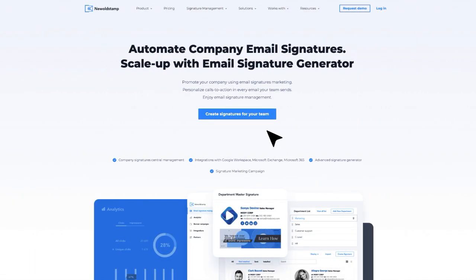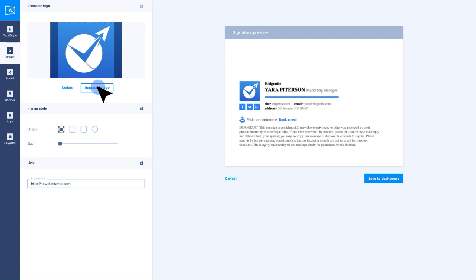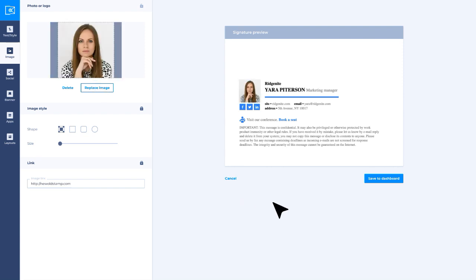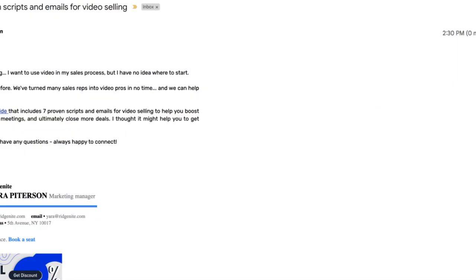Newoldstamp — a powerful email signature management platform. Manage all email signatures from one dashboard. With just a few clicks, you'll be able to create, update, and automatically deploy branded email signatures to all your team members without their involvement.